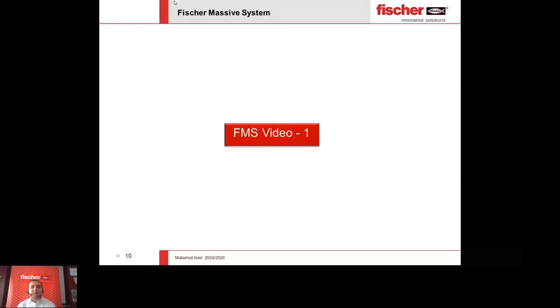Let me first, before going further, introduce a video talking generally about the system. So let's go ahead.